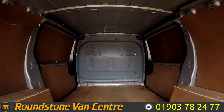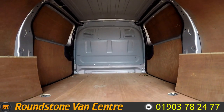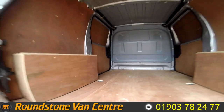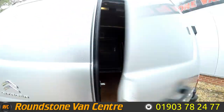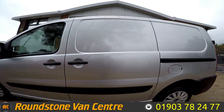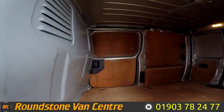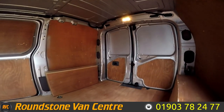Showing you into the rear cargo area, we've got a full-height factory metal bulkhead, and it's been newly ply-lined by ourselves with the tie-down fixings exposed. Nice access from both sides — it's a nice clean and tidy van in the back here.